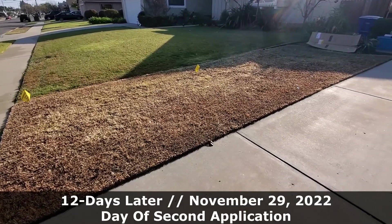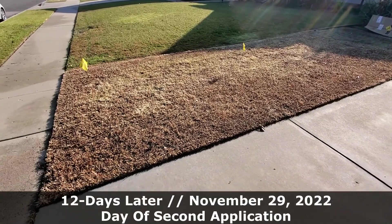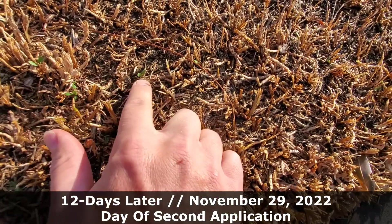Because glyphosate isn't soil mobile, microbes in the soil will break the chemical down pretty quickly. A large factor in effectiveness has to do with how much leaf material of the grass is currently sitting above the ground relative to the root mass it has underground.